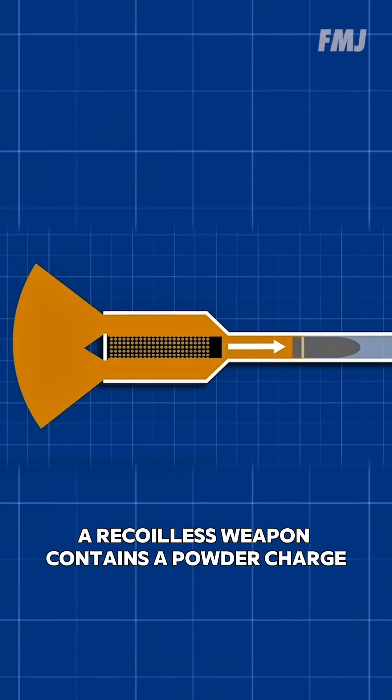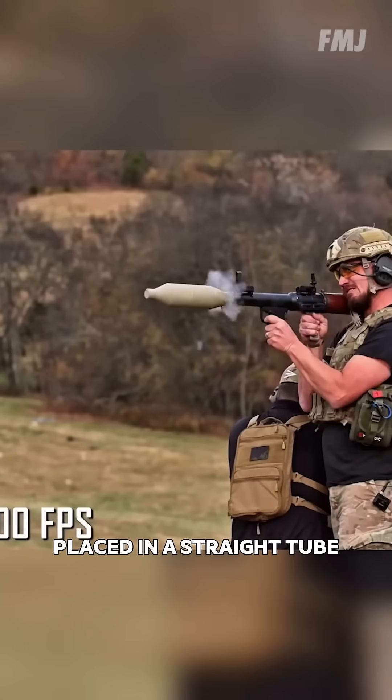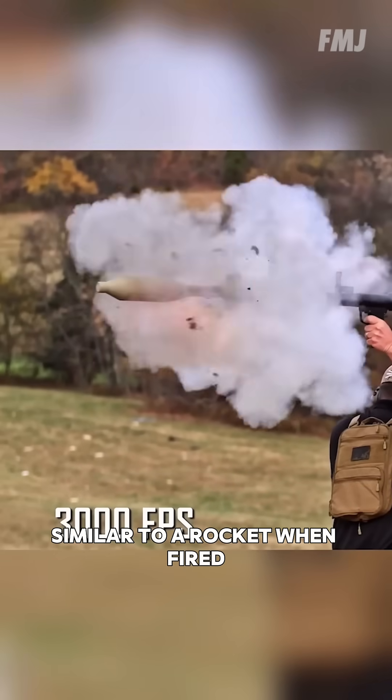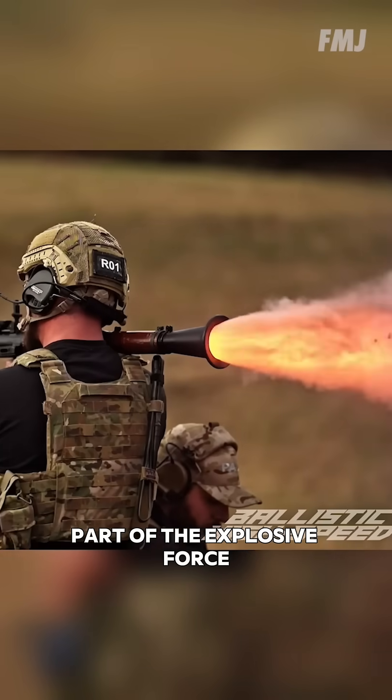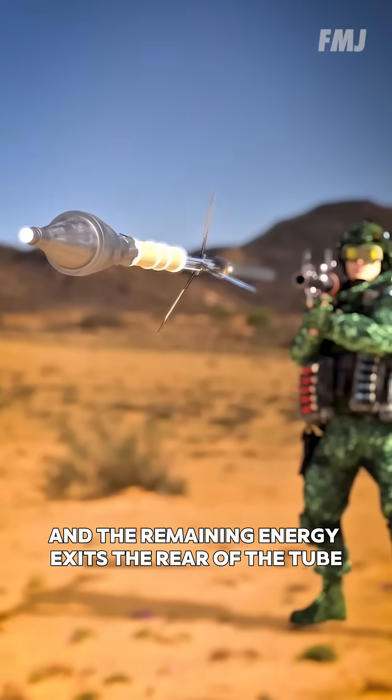A recoilless weapon contains a powder charge that pushes a large projectile placed in a straight tube, similar to a rocket. When fired, part of the explosive force propels the projectile forward, and the remaining energy exits the rear of the tube.